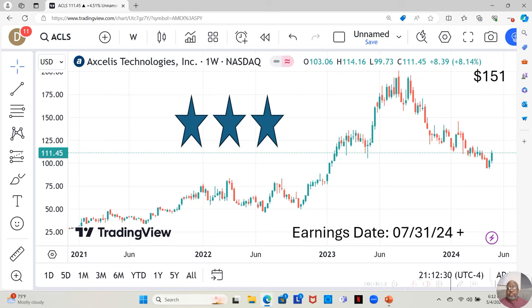Excelus Technologies is a three-star. They have an earnings report coming out July 31st, which gives us some time. Notice they've been moving down, sideways a while, down some more, sideways a little bit, down some more. Now we finally saw a green candle, followed by last week another green candle. Are they going to continue to climb upwards? They are at $111.45 a share, and Yahoo analysts estimate they're moving up to $151 a share in the next 12 months.